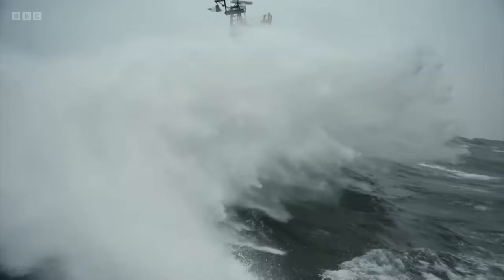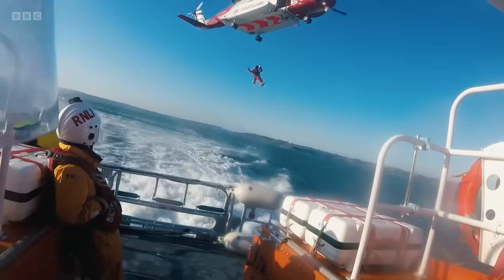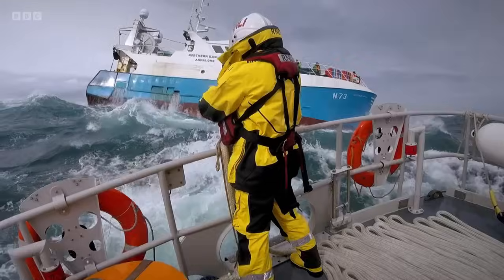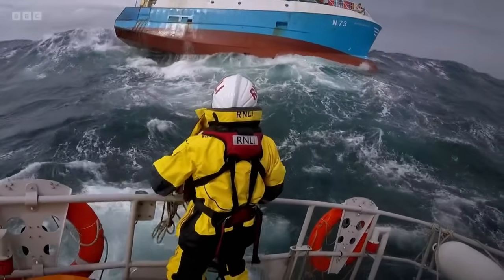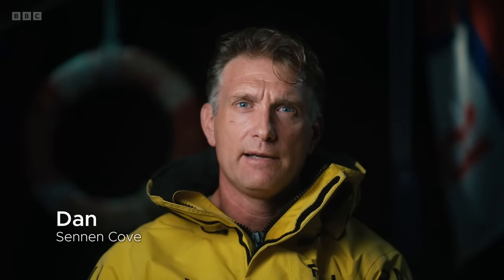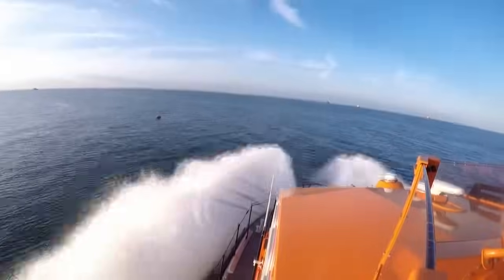Every one of the RNLI's crew members brings their own unique skills to the station at which they volunteer, but they're all united by one key element. Trust on the lifeboat is the difference between life and death. Every time that lifeboat goes down the slipway, that trust factor between crew members kicks in — it might be unspoken and not talked about, but you know it's there.